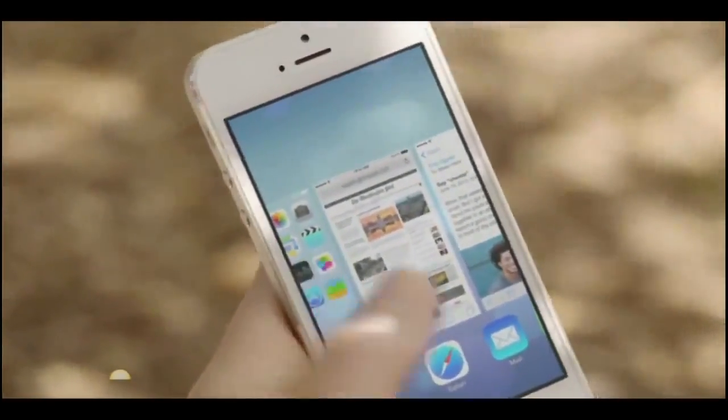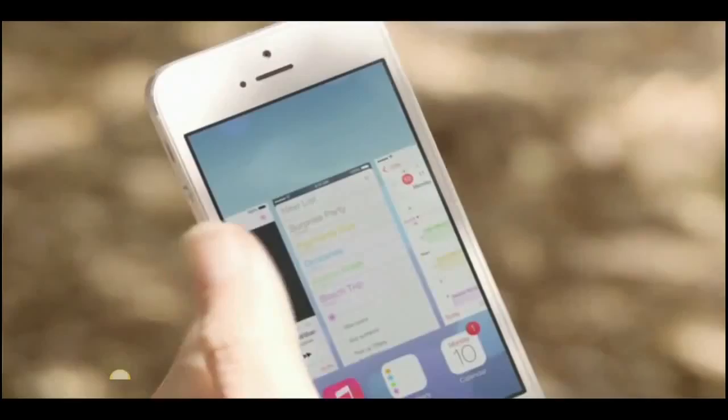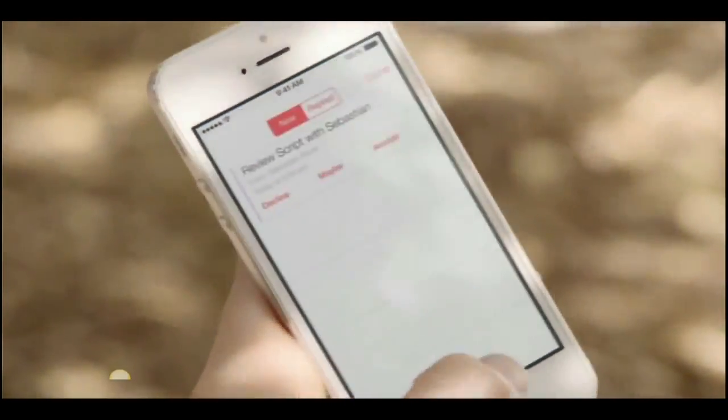Multitasking lets you jump from app to app much more intuitively. It actually pays attention to which apps you use most and automatically keeps your content up to date in the background.